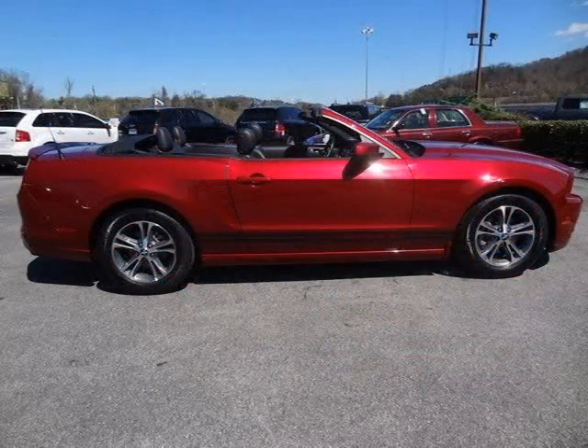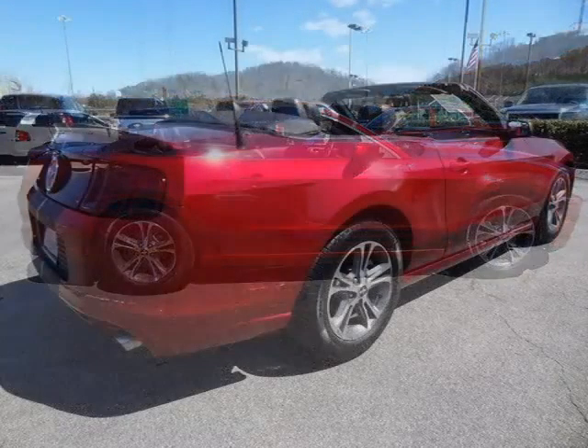For more information on this great two-door convertible, please click the link below. Thank you.